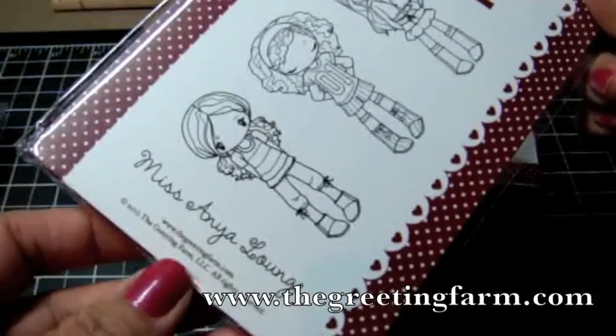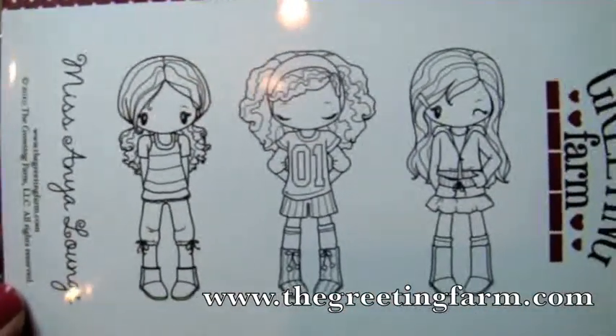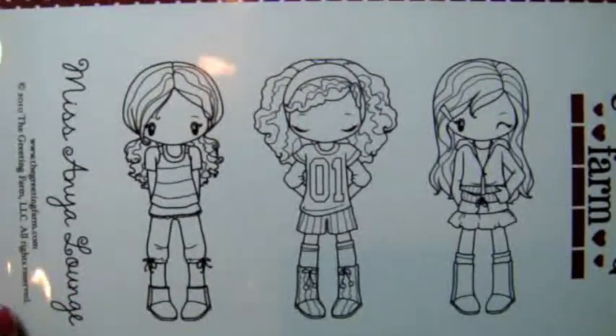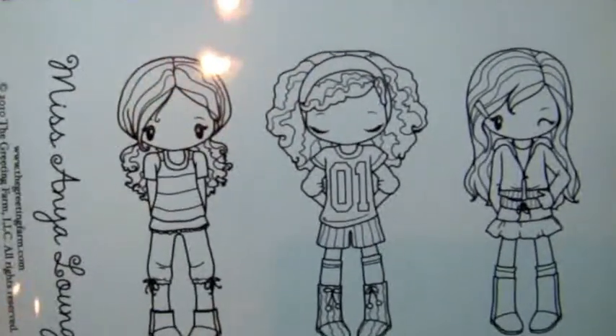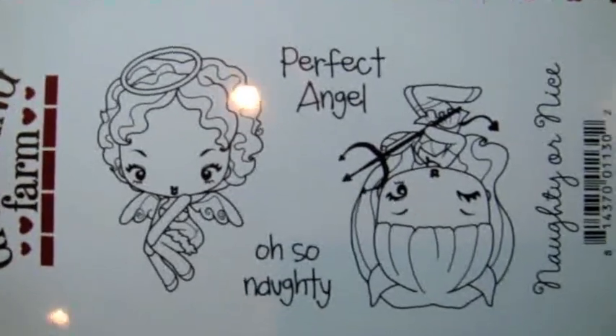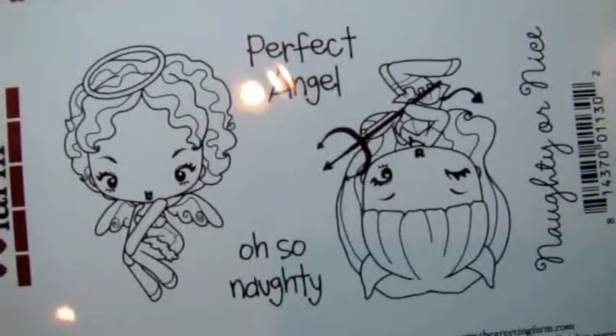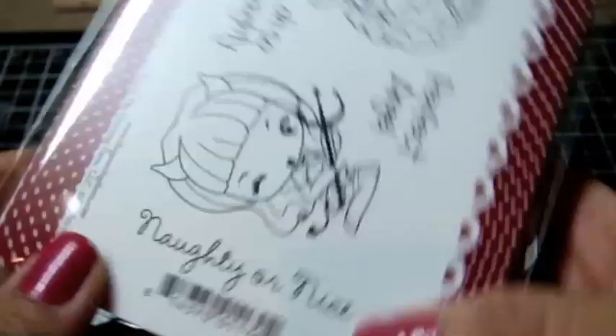I placed an order at the Greeting Farm. Got two sets. The first set is called the Miss Anya Lounge — really cute. It's been out for a little bit but I've been wanting it. I love the taller Anya stamps; they're so cute and so fun to paper piece. I also got the Naughty or Nice, part of the Cheeky collection. I love the little angel girl and the little devil — so cute.